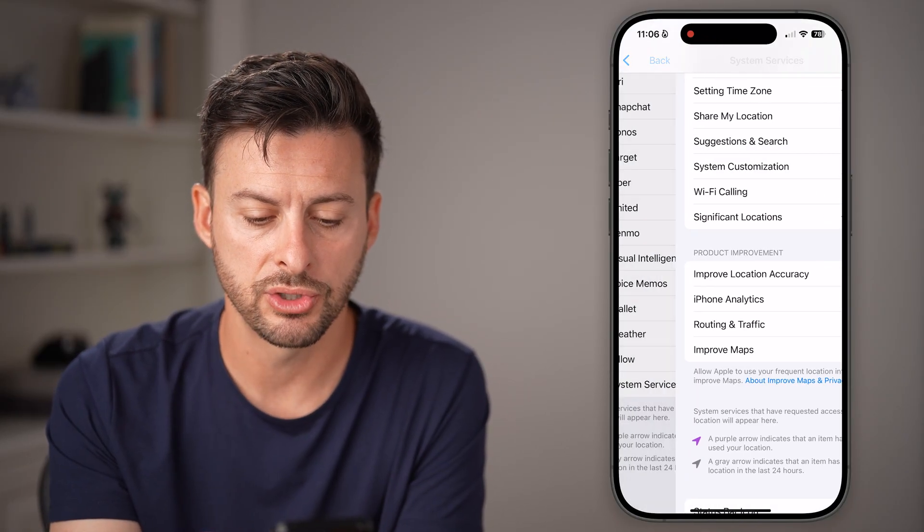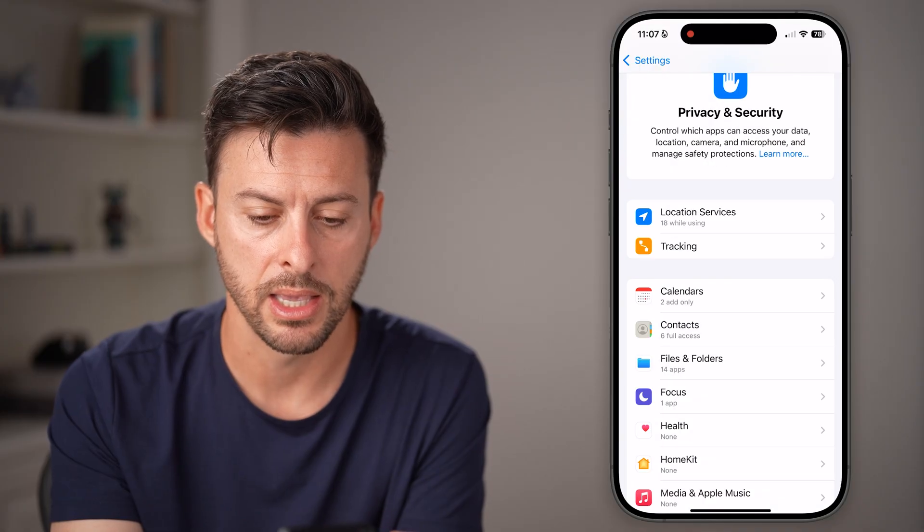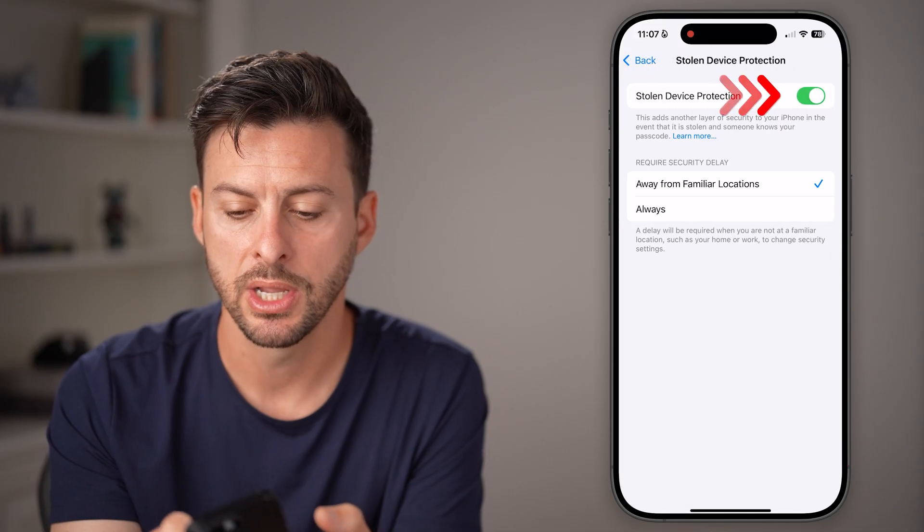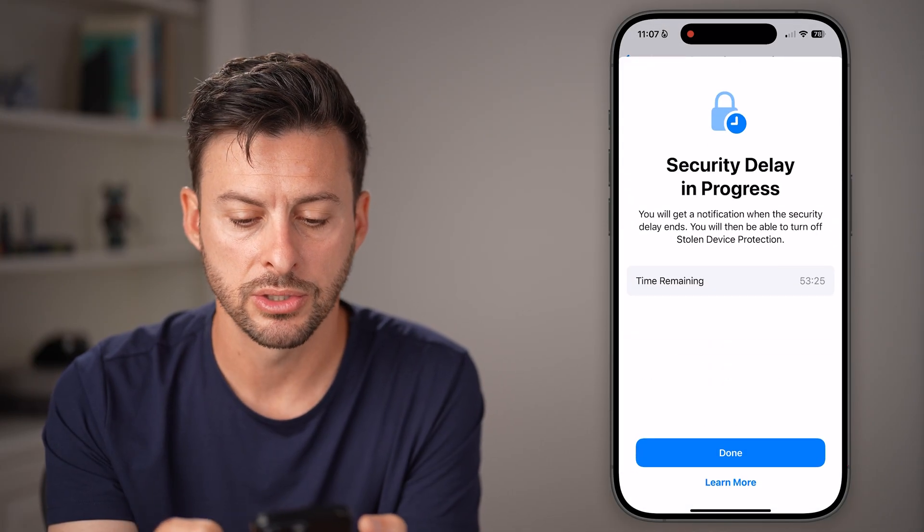After you've done that, let's go back, back, and back again. Then scroll down and tap on Stolen Device Protection. Now you should be able to toggle this off.